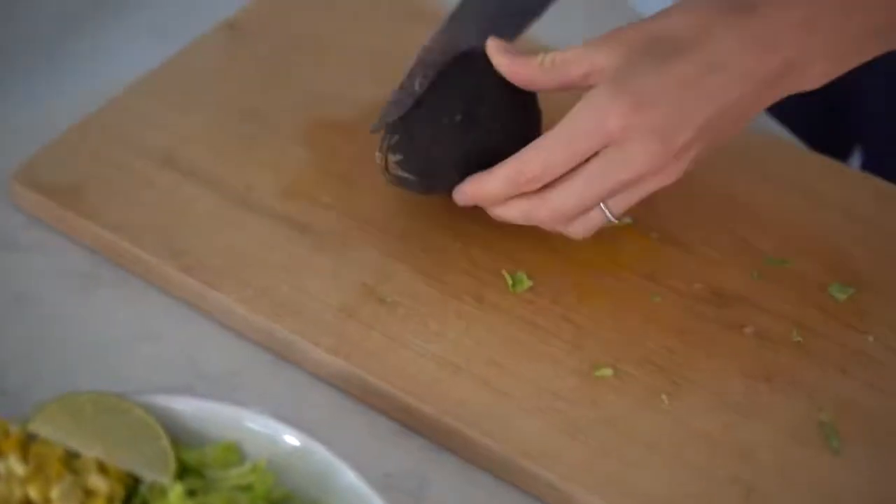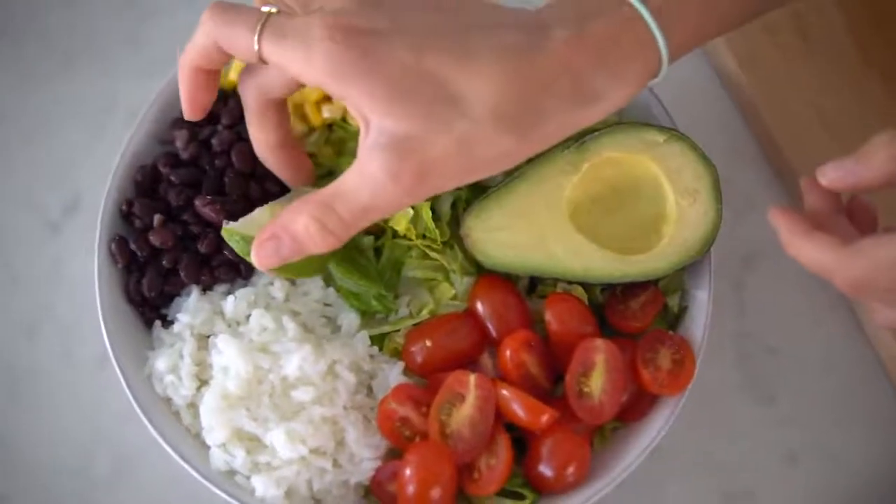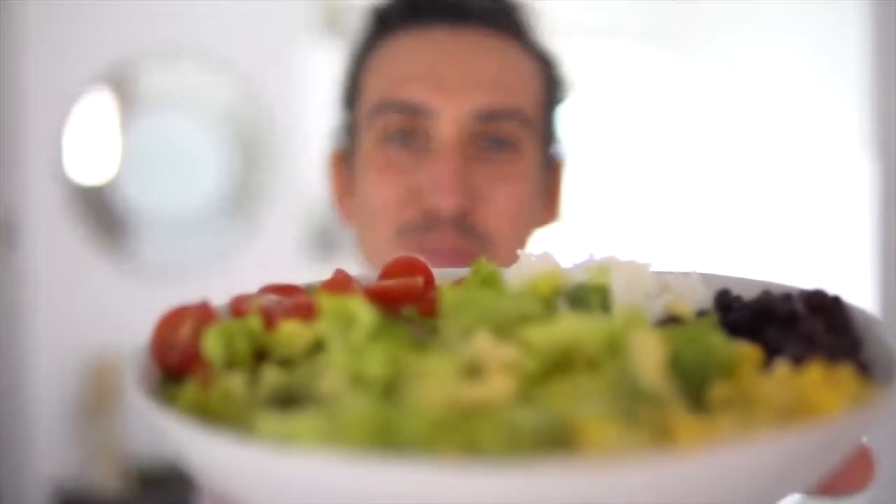Anytime you get avocado or guacamole added to anything, they always tell you it's going to cost extra. But avocado is one splurge we always make because it's a lot of bang for your buck calorie-wise. These healthy fats are going to help keep you satiated and make your dishes a lot more flavorful and savory. Breakfast and lunch are down, dinner is on its way, and I'm feeling a little hungry.